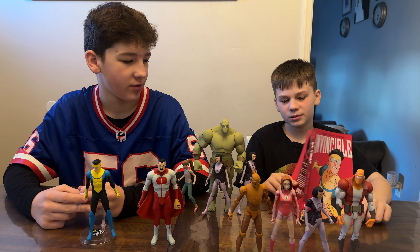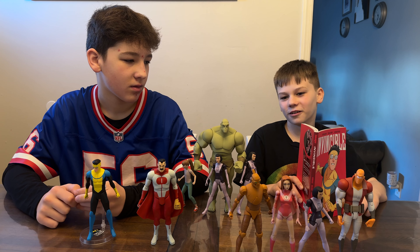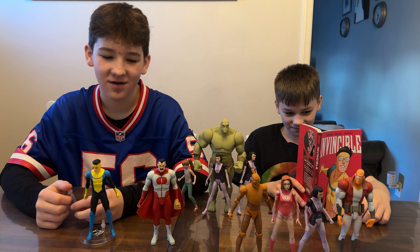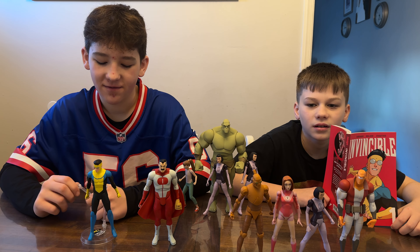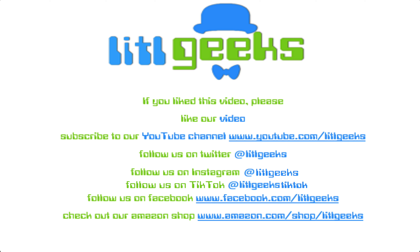We should see Rex Splode and the Mauler Twins too. Should we get two Rex Splodes because he's a robot, or is there going to be a Series Three with a mini Rex Splode? No idea! But these figures are great. Invincible with Volume One is $42.99, available now. Thank you so much to Diamond Select Toys! We'll see you next time on Little Geeks for more toys and more fun — please like our video and subscribe to our YouTube channel.